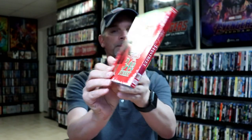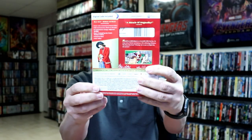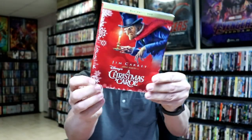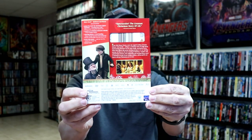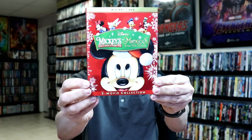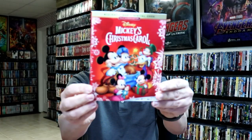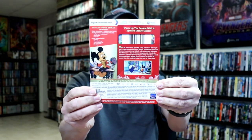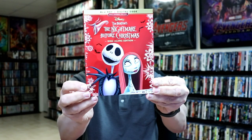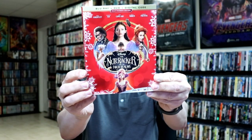We also got Miracle on 34th Street — the John Hughes film — and we have the original. We have Disney's The Christmas Carol, The Muppets Christmas Carol, Mickey's Once Upon a Christmas and Mickey's Twice Upon a Christmas two-movie collection, Mickey's Christmas Carol, The Nightmare Before Christmas sing-along edition, and finally The Nutcracker and the Four Realms.